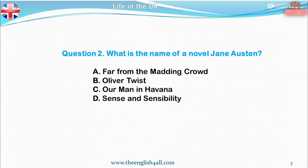Question 2. What is the name of a novel by Jane Austen? A. Far from the Madding Crowd. B. Oliver Twist. C. Our Man in Havana. D. Sense and Sensibility. The correct answer is Sense and Sensibility. Also good to know: Jane Austen (1775–1817) was an English novelist. Her books include Pride and Prejudice and Sense and Sensibility. Her novels are concerned with marriage and family relationships, and many have been made into television programmes or films.